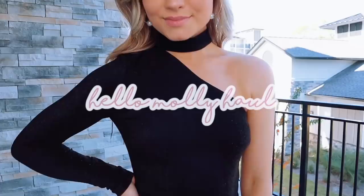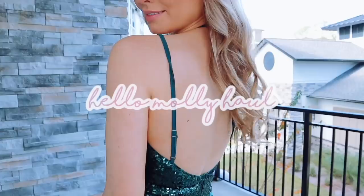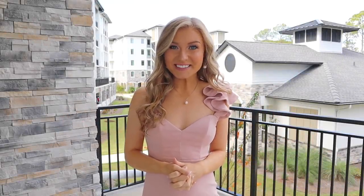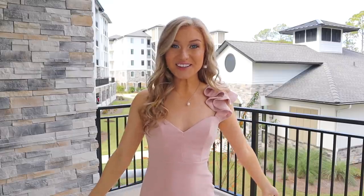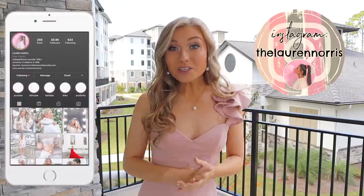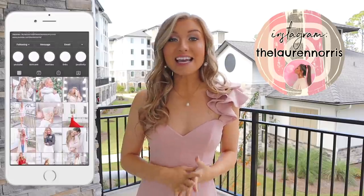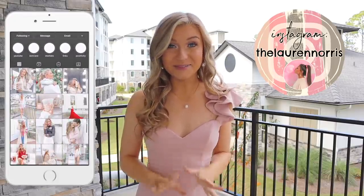Hey guys, welcome back to my channel! It's Lauren, and welcome to another clothing haul. I am so lucky and blessed to be partnering up with Hello Molly for this video. I have been obsessed with Hello Molly's clothing for several years — I'm not sure exactly how long, but it's been a while. I've always wanted to work with them; their clothing pieces are so amazing and such high quality.